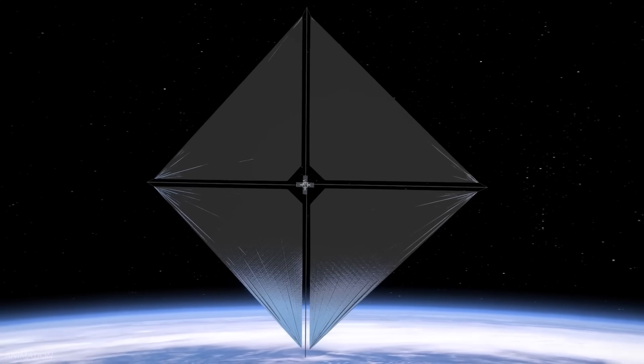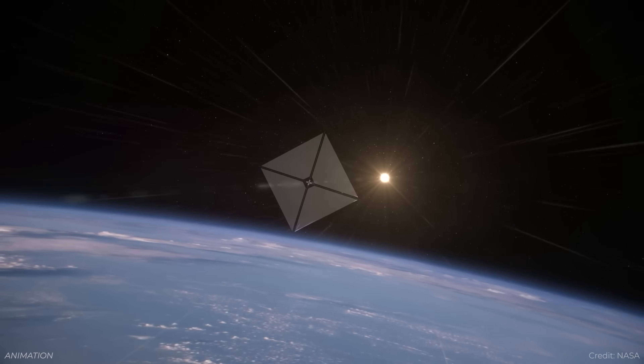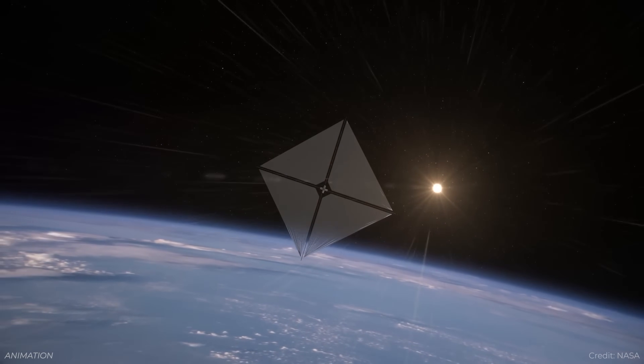At the recent Lunar and Planetary Science Conference, there was a really cool proposal: you could use a solar sail mission to get to Mercury. Now you might be thinking, how can you use a solar sail to get closer to the sun? Shouldn't it be getting pushed away from the sun? But you have to think about orbital mechanics.